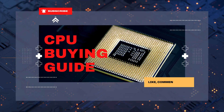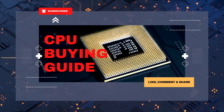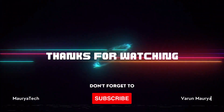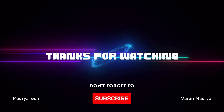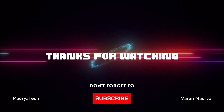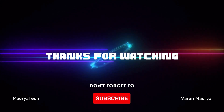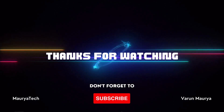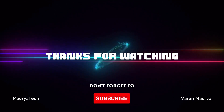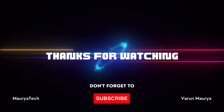That's it for our comprehensive CPU buying guide. We hope you found this information detailed and helpful. If you enjoyed this video and found it useful, be sure to hit the like button and subscribe to our channel for more tech tips, buying guides, and in-depth discussions. Don't forget to leave a comment below with any questions you may have, and we will be more than happy to assist you. Thank you for watching and we will see you in the next video.